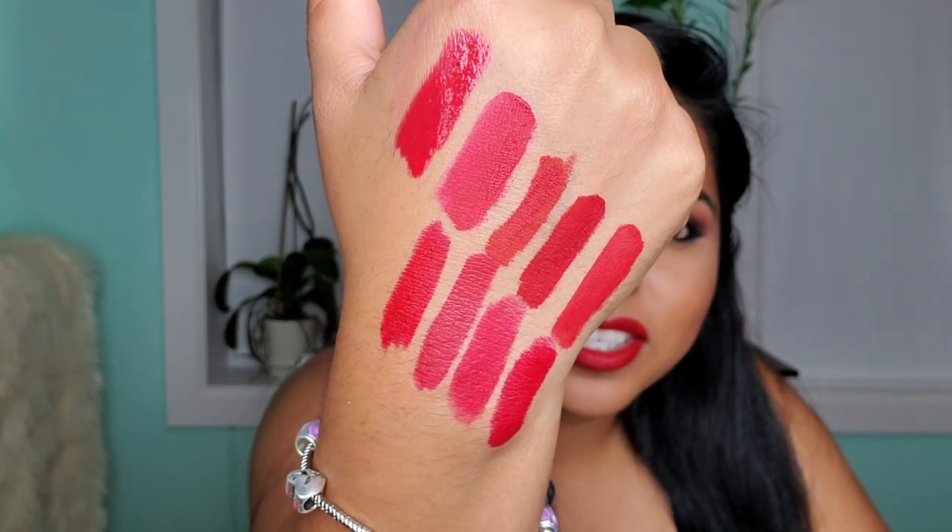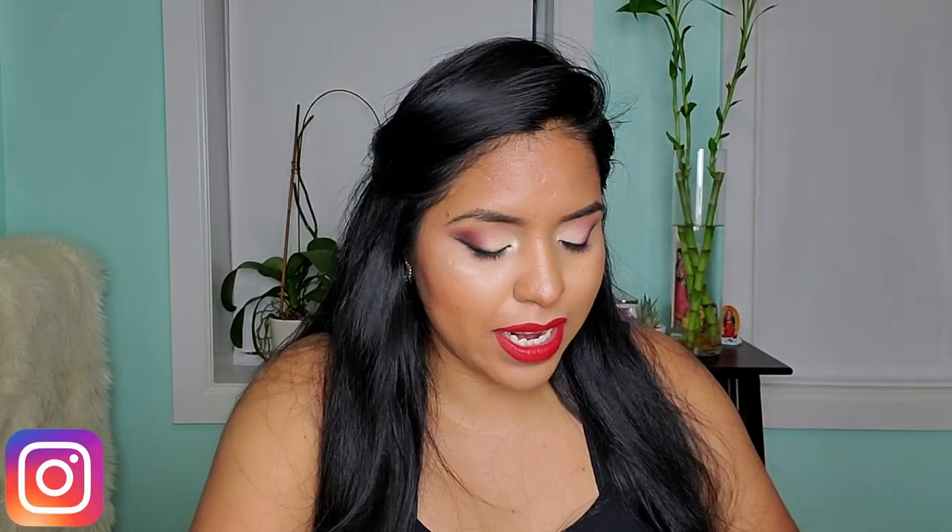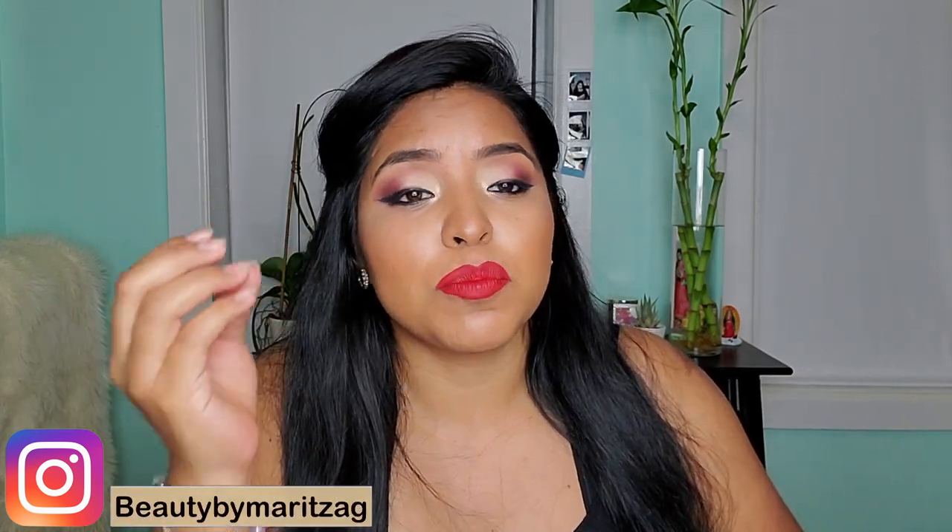Oh my god! That's a good shot! This red lipstick is beautiful! Red lipstick is rich. Red lipstick looks beautiful on every single complexion, no matter what.